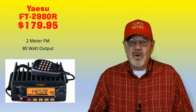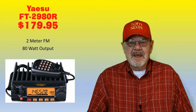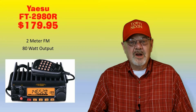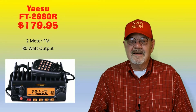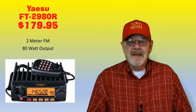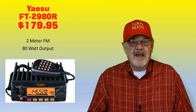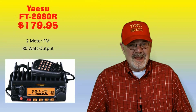The Yaesu FT-2980 has 80 watts of output power. It provides 221 channels with CTCSS and DCS encoding, weather channels and severe weather alerts. It's available for $195.95 from HRO, DX Engineering, or Gigaparts.